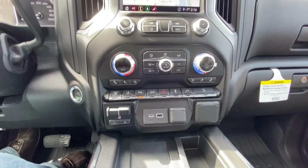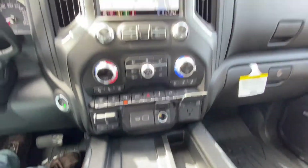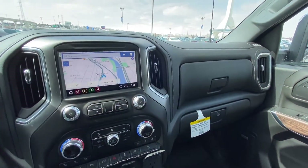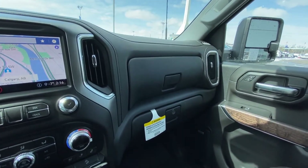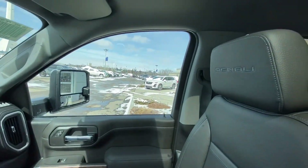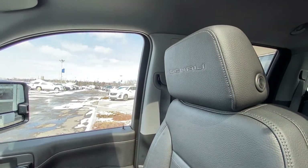We do have wireless charging, USB ports, and additional USB charging ports up here as well. Jet black leather interior, we do have the metallic accents as well as the wood trim pieces, dual glove box with locking bottom for safety. We do have these beautiful Denali leather seats as well, heated and ventilated.